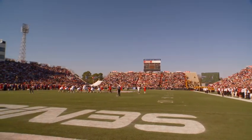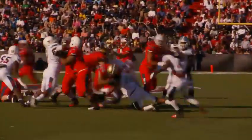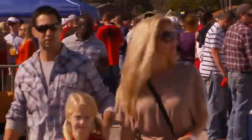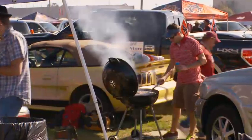It is a gorgeous day in Mobile, Alabama for the 2012 Senior Bowl. There's a football game going on today, but it's really all about the party. People in Mobile and along the Gulf Coast like to have a good time and like to cook out. We have four chefs here today at the Senior Bowl that are going to be cooking dishes using fresh Gulf of Mexico seafood.